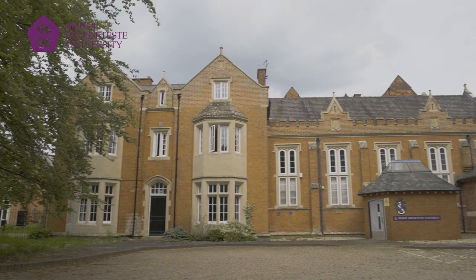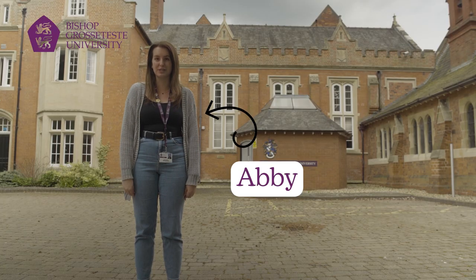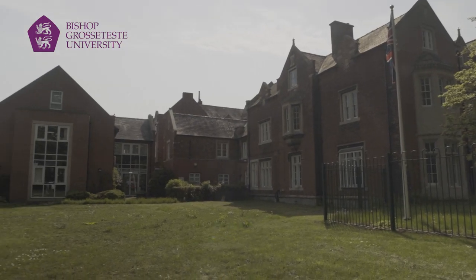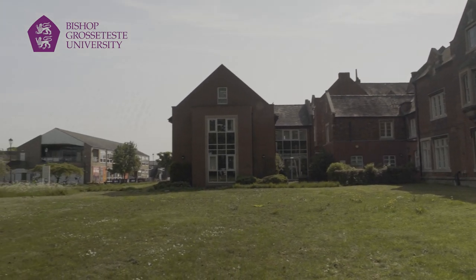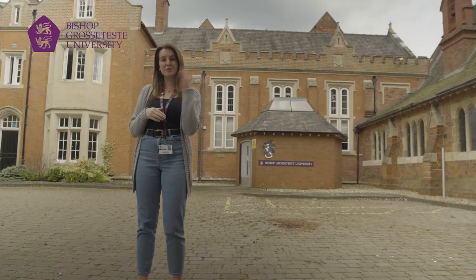Welcome to Bishop Grosseteste University, or as we like to call it, BGU. My name's Abby and I'm an alumni student. We've been based in Uphill Lincoln for over 160 years and we're a 15-minute walk from the historic cathedral where you'll graduate at the end of your studies. Now let me show you around.